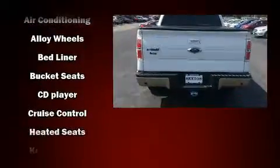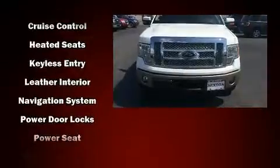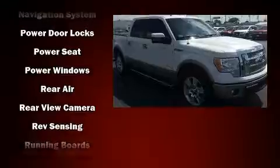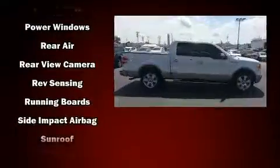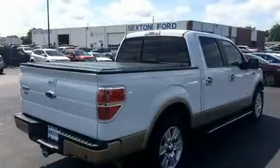Top features include cruise control, variably intermittent wipers, a rear step bumper, front fog lights, remote keyless entry, and one-touch window functionality. Audio features include a CD player with MP3 capability and four well-positioned speakers. Inside, curtain airbags provide head protection in the event of a severe collision.